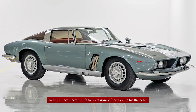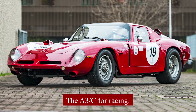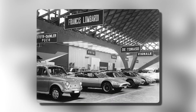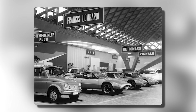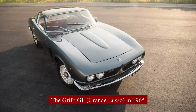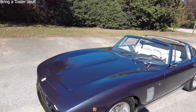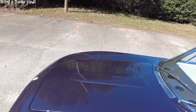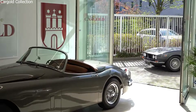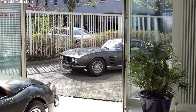In 1963, they showed off two versions of the Iso Grifo — the A3L for luxury and a more performance-focused variant. Soon after, Rivolta and Bizzarini split up because they didn't agree on the company's future. Iso started making the Grifo GL, Grande Luso, in 1965. It kept much of the prototype's design but had changes to make it better for road driving, with a shorter wheelbase and a special weight balance for improved handling.